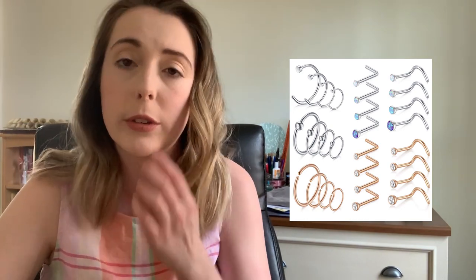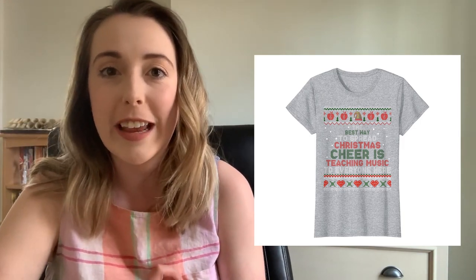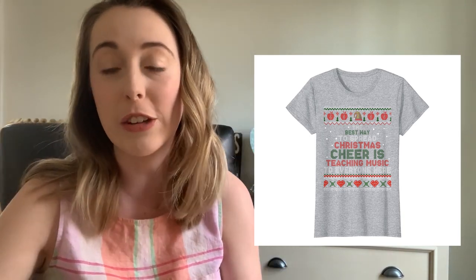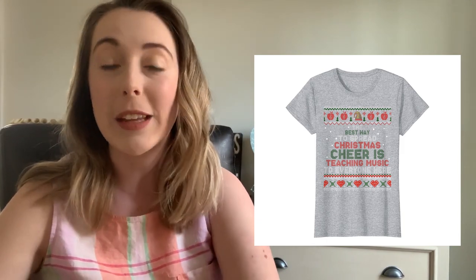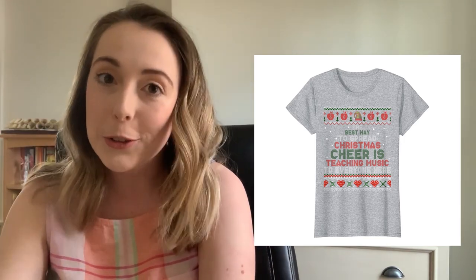Number six is a pack of nose rings. Both myself and my boyfriend have our nose pierced, so we got a pack of different hoops and studs to try out. I always find that surgical steel jewelry on Amazon is hypoallergenic and really cute and good quality. Number seven makes me laugh because I did not get to wear this in time. It is a music teacher shirt that says 'The best way to spread Christmas cheer is teaching music to everyone here.' I'm so bummed I didn't get to wear it for the holidays, so I'm saving it for next year.